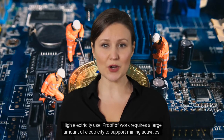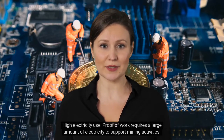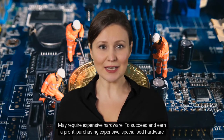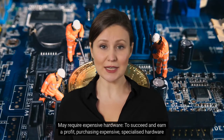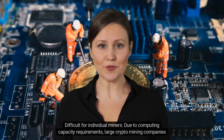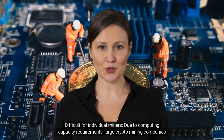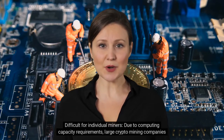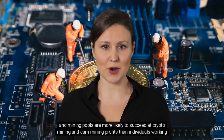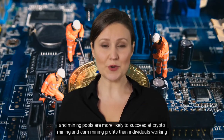Cons of proof-of-work: High electricity use — proof-of-work requires a large amount of electricity to support mining activities. It may also require expensive hardware; to succeed and earn a profit, purchasing expensive specialized hardware may be required. Additionally, it is difficult for individual miners: due to computing capacity requirements, large crypto mining companies and mining pools are more likely to succeed at crypto mining and earn mining profits than individuals working alone.